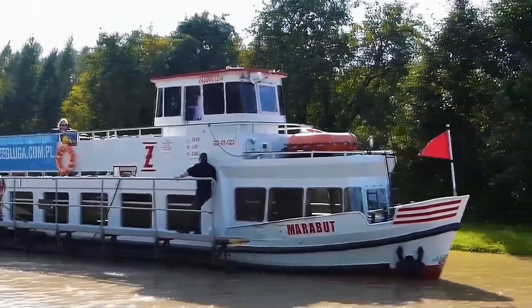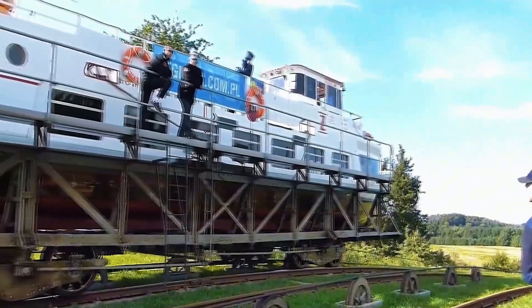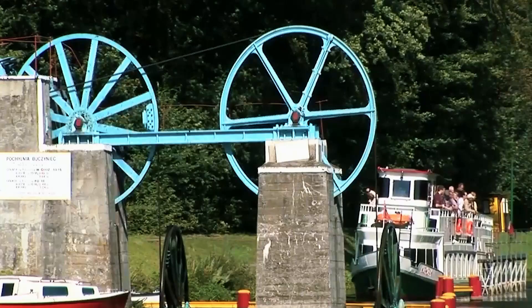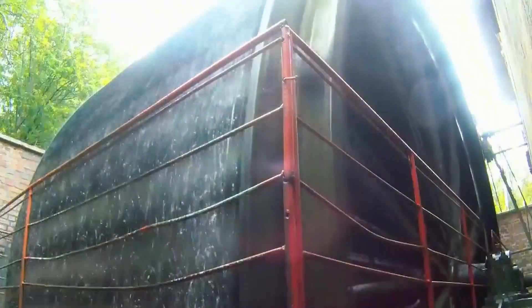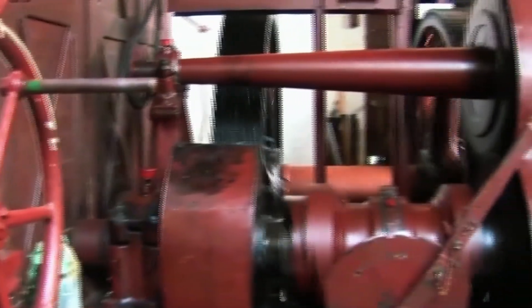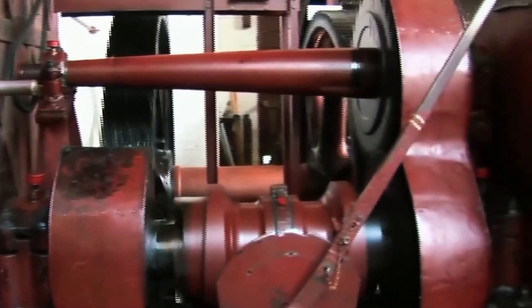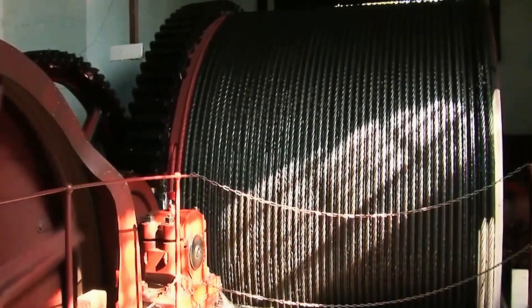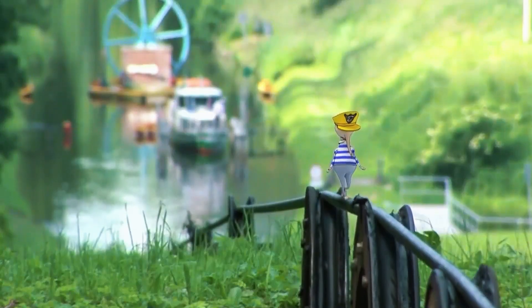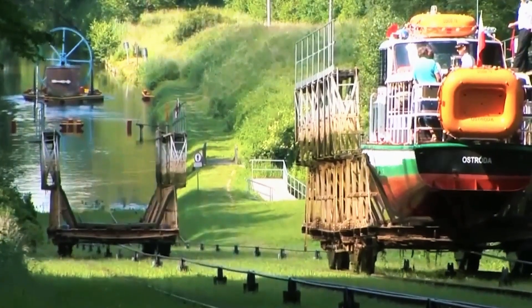At this point, many might wonder: what kind of system can pull ships weighing tons, or even dozens of tons, uphill? The answer might surprise you — it doesn't use fuel or electricity. The entire system is powered by a waterwheel driven by gears. The gears are turned using the canal's water flow, which creates torque through the gears and pulls the cables to generate force. That's how ships are pulled uphill.